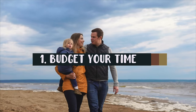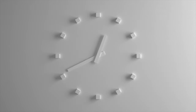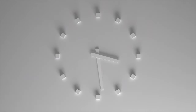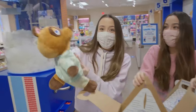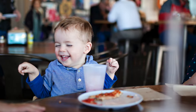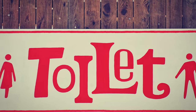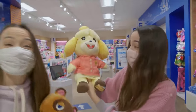Here are five things you need to know. Tip number one: budget your time. An average visit generally takes about 30 to 60 minutes, depending on how busy the store is, if you have to wait to get in, wait to stuff your new friend, and how long it takes your kids to pick out everything from clothes to accessories. Make sure you leave enough time before or after a meal and plan a bathroom break ahead of time, so there aren't distractions or unnecessary stress that would take away from the experience.